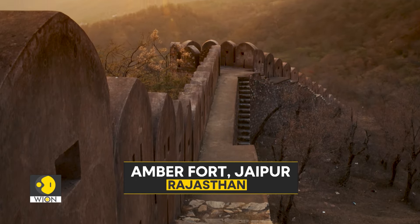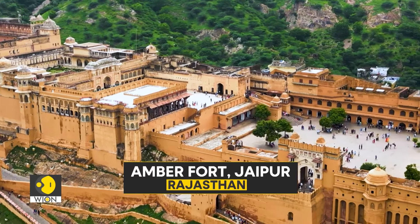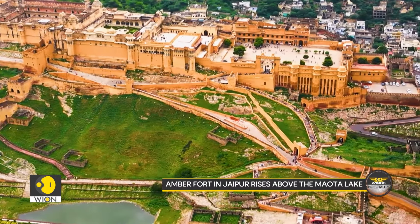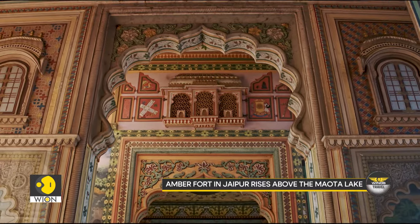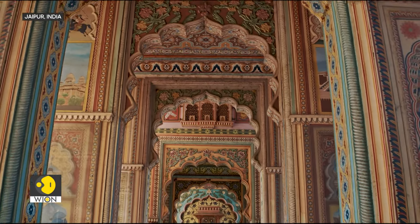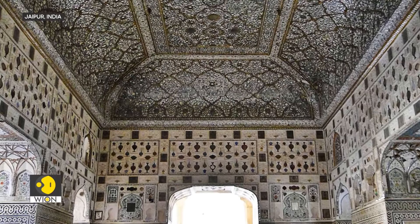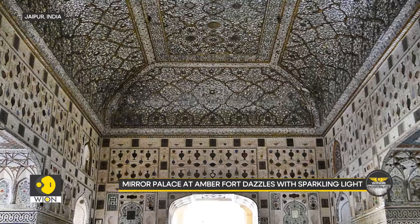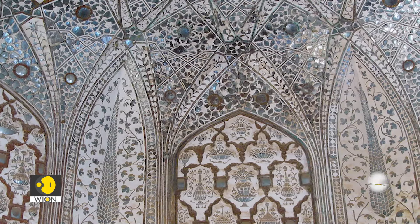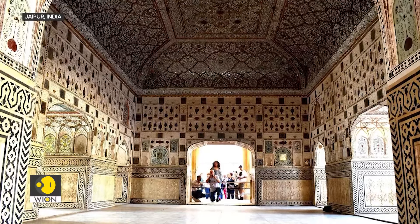Next, we travel to Jaipur's Amber Fort, one of Rajasthan's most iconic structures. Rising above the Maota Lake, it showcases a brilliant blend of Hindu and Mughal architecture. Built with red sandstone and white marble, this fort is as grand inside as it is outside, and has been UNESCO listed since 2013. The Shish Mahal, or Mirror Palace, is the highlight of Amber Fort. As you enter, tiny mirrors catch the light, creating a dazzling effect — a space once reserved for royalty, and now an enchanting experience for all who visit.